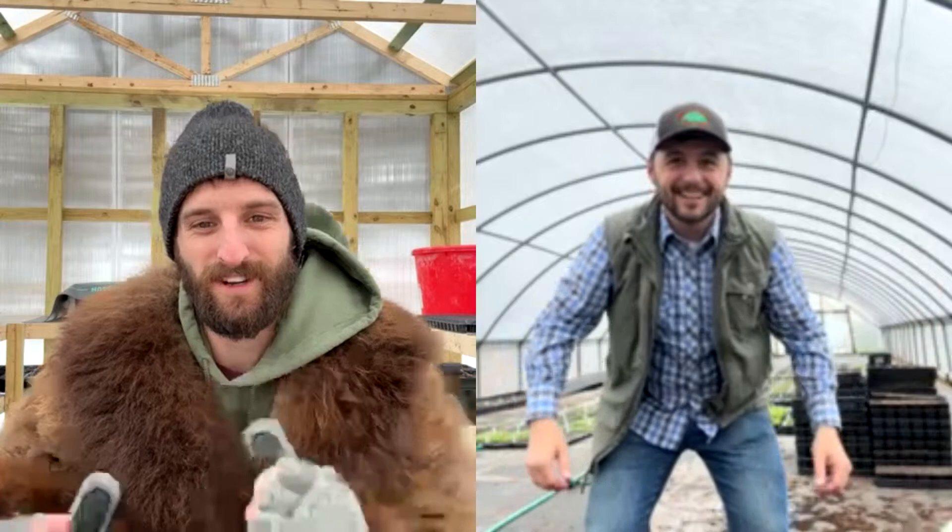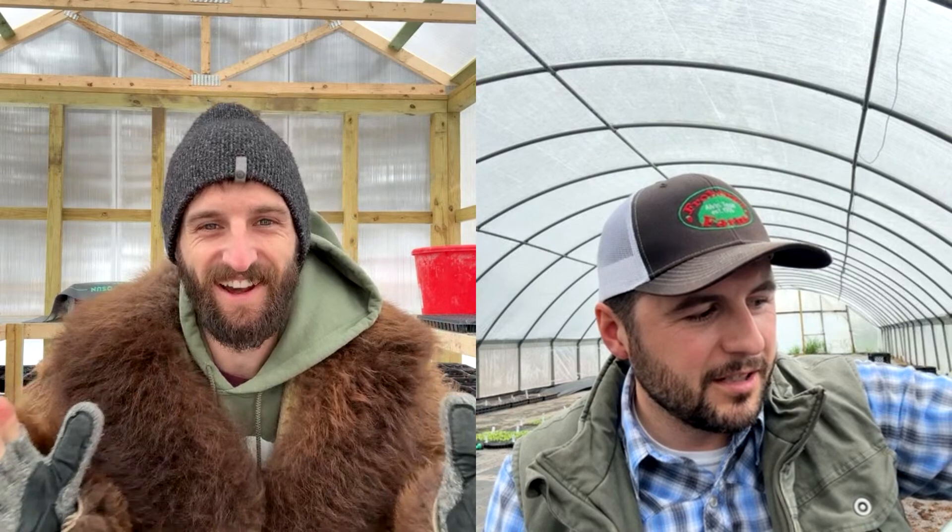Welcome to the Shiloh Farm Farmer Froberg's live Q&A. We're going to do a walkthrough of the greenhouse, see what Tyler's got going on, ask questions about how they grow, when to up-pot, what different plants you need to be planning this time of year, and answer your questions. My name is Tyler Froberg, also known as Farmer Froberg on the web.